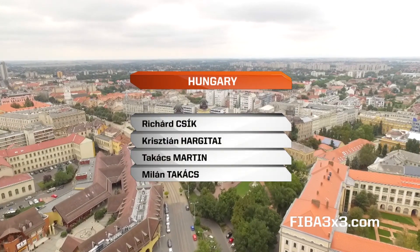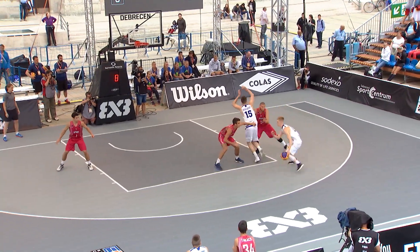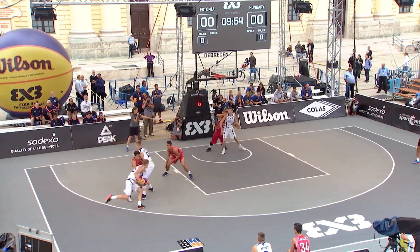Mark Akson with the ball up top. Cik, Argytaj, Mardin and Tokac is the roster for Hungary. You saw the roster for Estonia: Akson, Hint, Lepp and Engelbrecht.